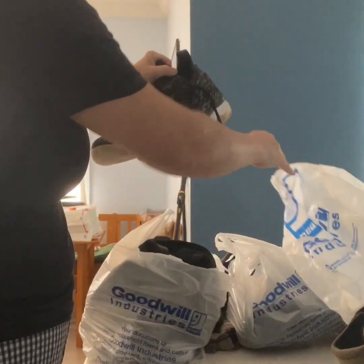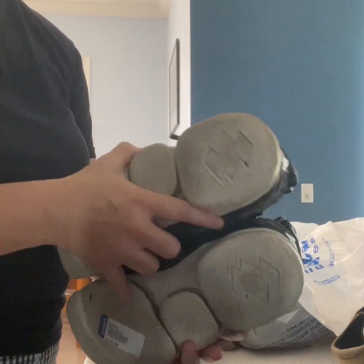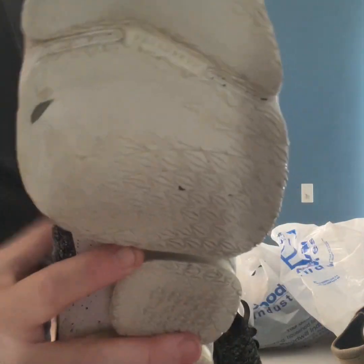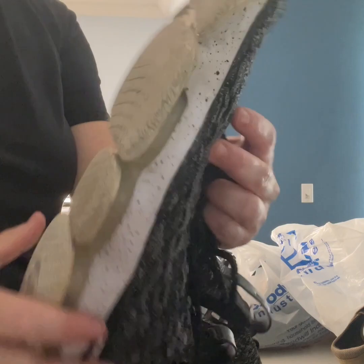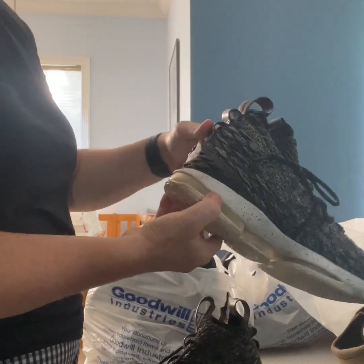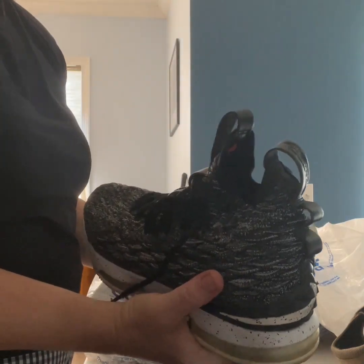These were really hard to decipher what they are. I'm sure sneakerheads out there know what they are. They're not like a home run because there's some definite wear on the bottom, but there's still plenty of life. I don't think it's going to be a deal breaker for someone — the air bubbles will work. They're Nike LeBron, $15 I think.